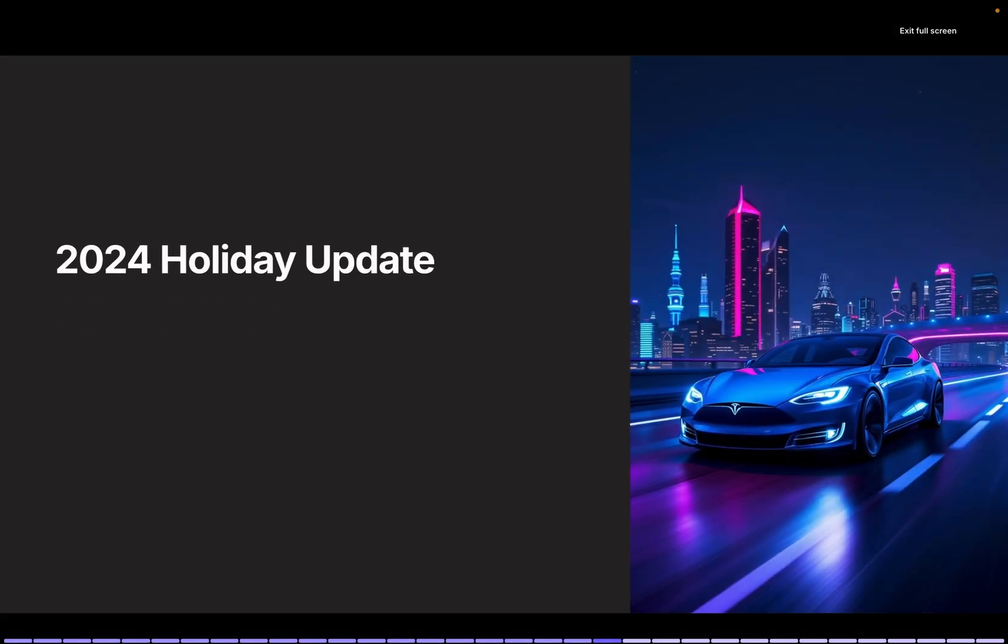That's it for the 2024 holiday update — it's packed with features. Once I've updated my car, I'll test these features and possibly share my impressions on YouTube. Tesla continues to improve its cars after purchase, and these updates are free. Whether you buy a Tesla this year or next, the features remain consistent, which is fantastic.